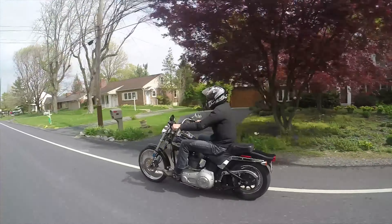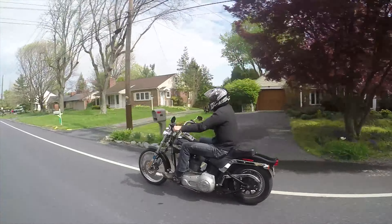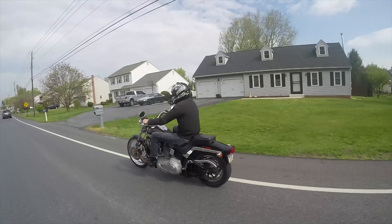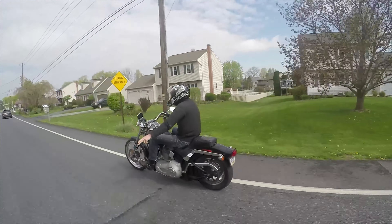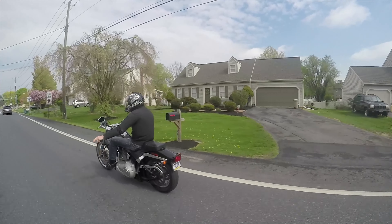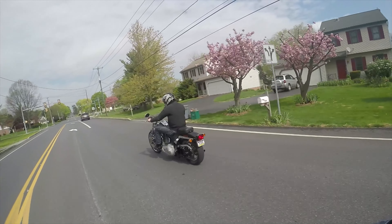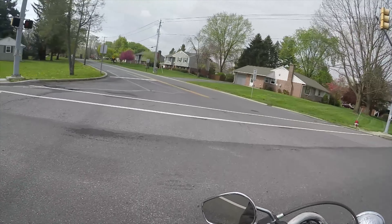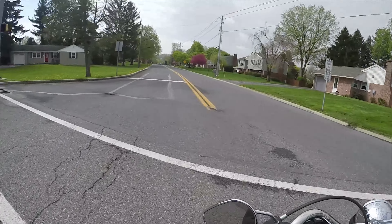It looks great except for the tear in the seat. If you guys are interested in the bike, check out the walk-around video — we'll get down and dirty, get into the weeds, show you everything you need to know about this thing. It's got the forward controls. I'm pretty impressed with how this thing rides.